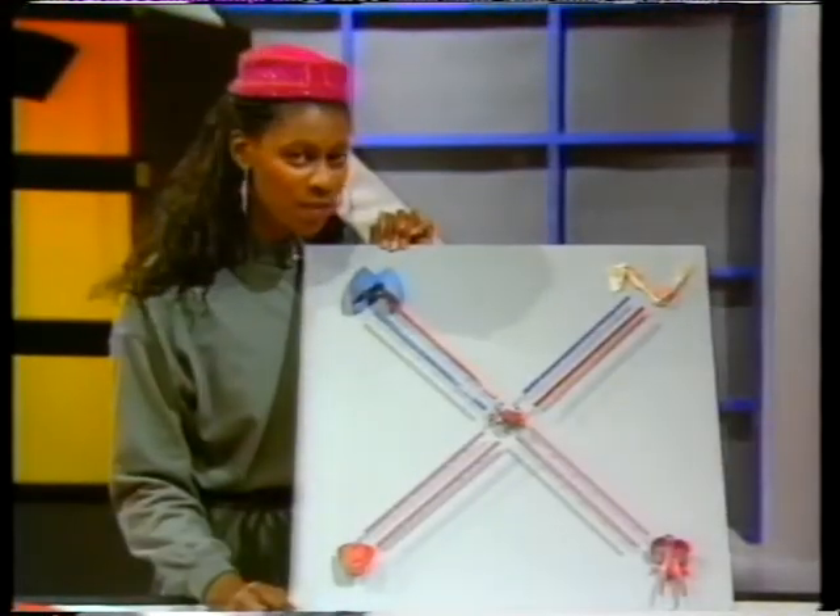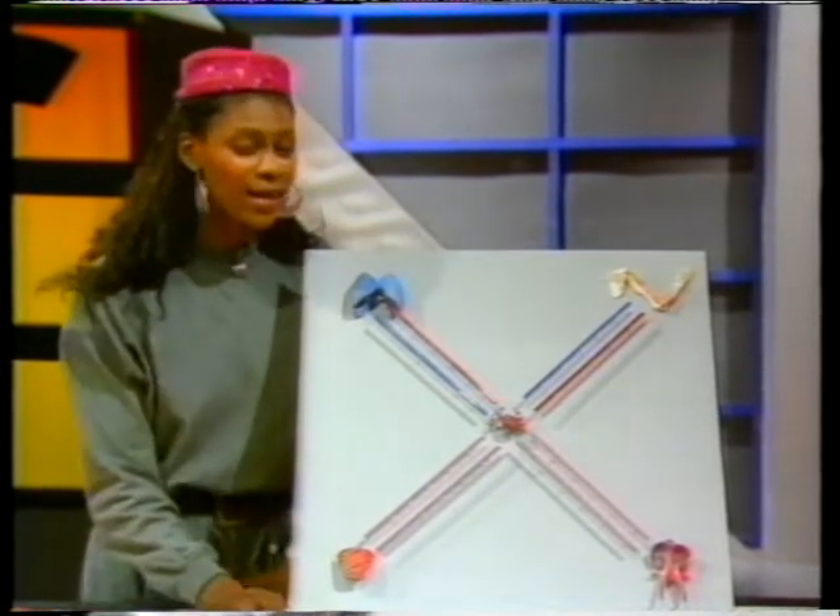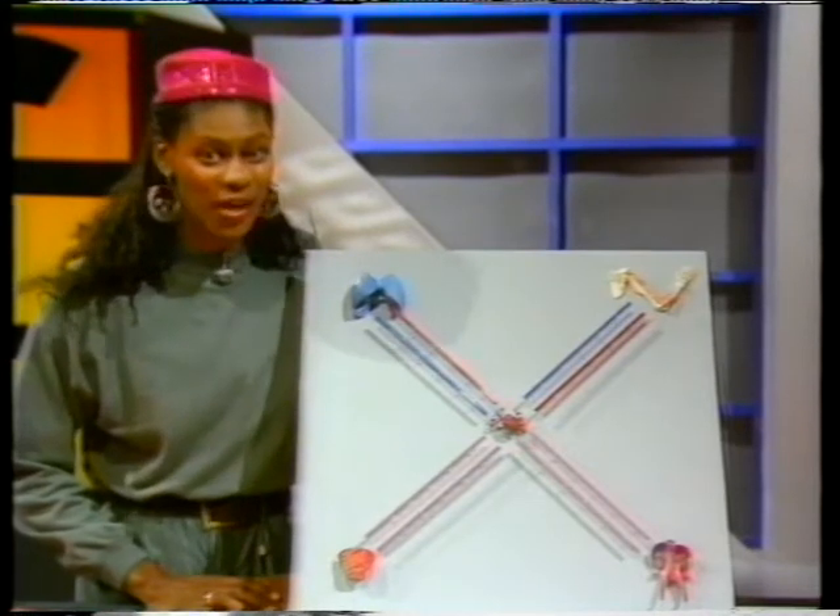The most important thing to remember is all these organs work together to keep your machine running. And like all good athletes, they have to be kept in training.